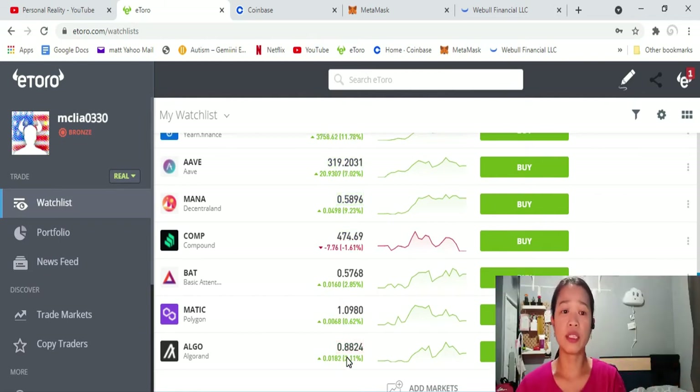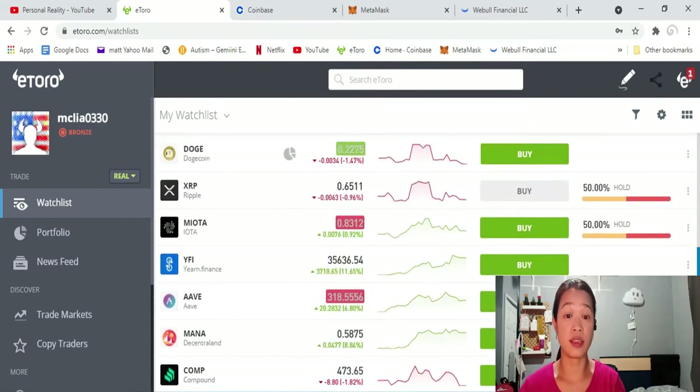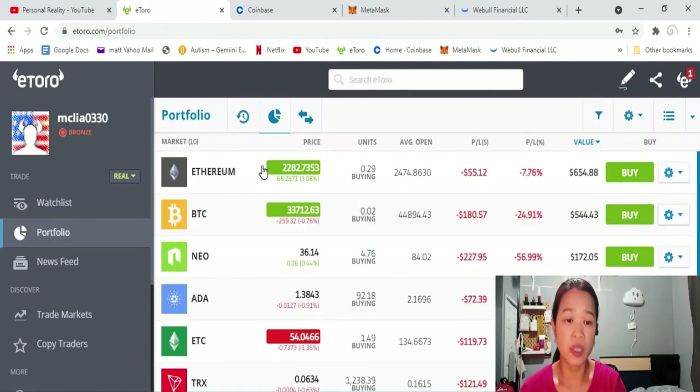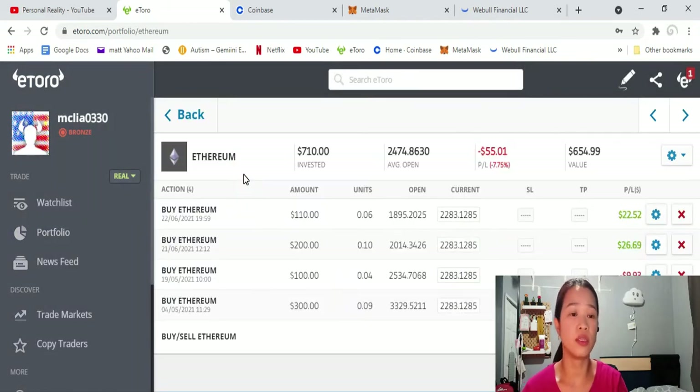So today's crypto market is so down, but I saw some greens like ALGO, Polygon — I have Polygon in this account — MANA and BAT, they're all green, which is nice. Let's go to my portfolio. As you can see, I am losing money, but I'm not going to lose those numbers if I don't sell right now.